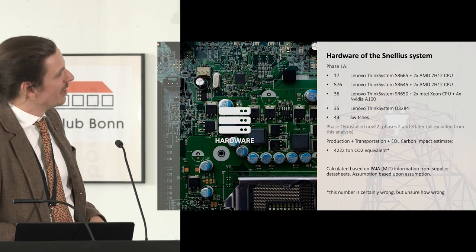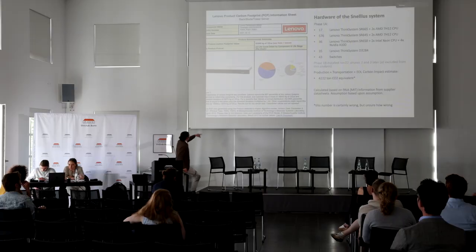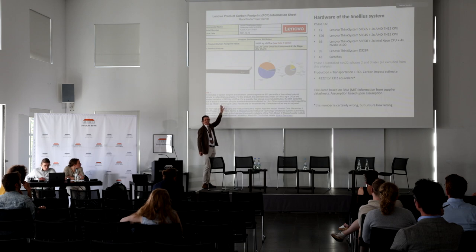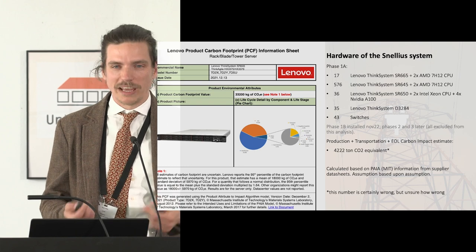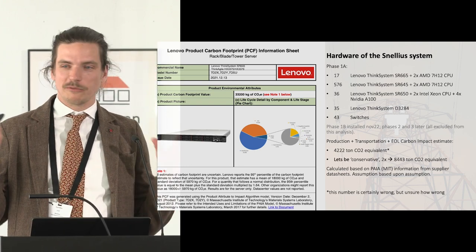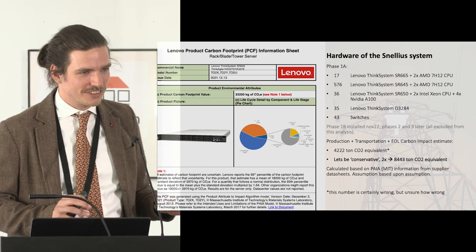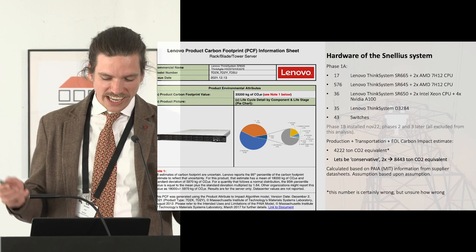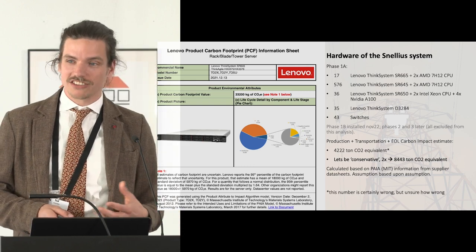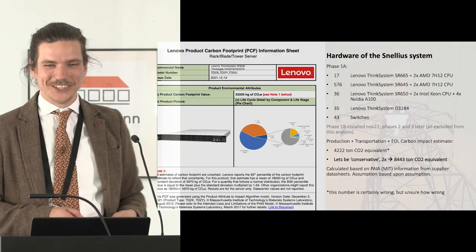I dove into it a bit. The product sheet shows 18,000 plus or minus about 6,000 — so it's also quite unclear on the supplier's side. We also found some mistakes in our own analysis. For this presentation we're going to be conservative and double the number to make sure we don't miss anything important — we're definitely on the high side. That gives about 8,000 ton CO2 equivalent. That's a lot of emissions, and like I said, that number is certainly wrong, but for the sake of conversation we'll use it today.